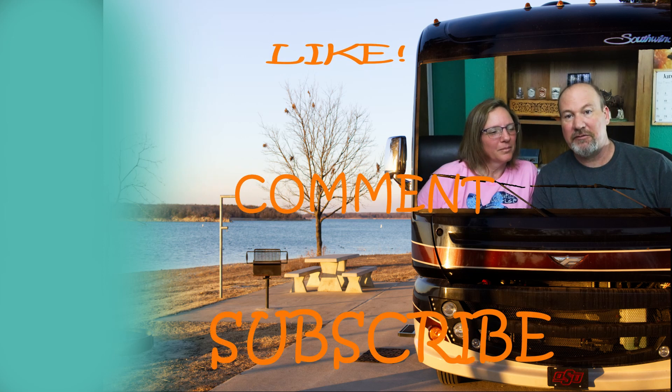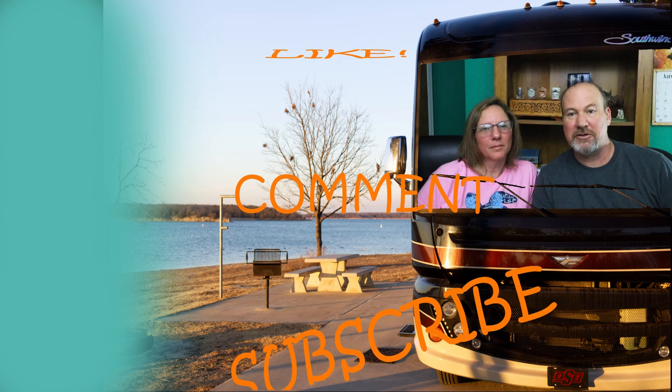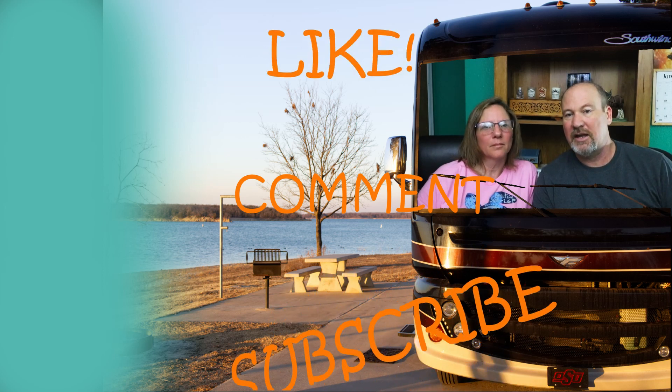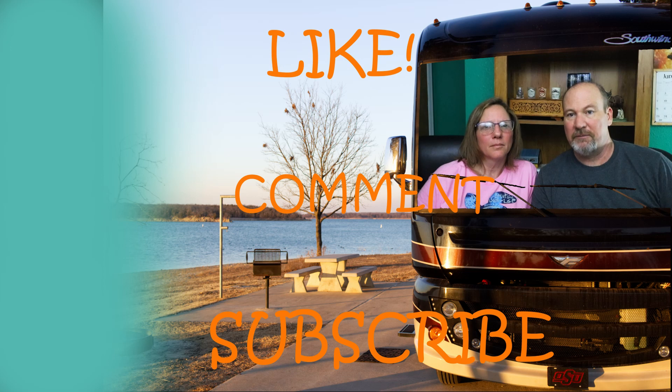If you haven't checked out the rest of the content on 54 Nights RV, take a few moments to do so. We have over a hundred walkthrough videos, RV adventures, RV tips and tricks. We'll catch y'all down the trail — bye bye!